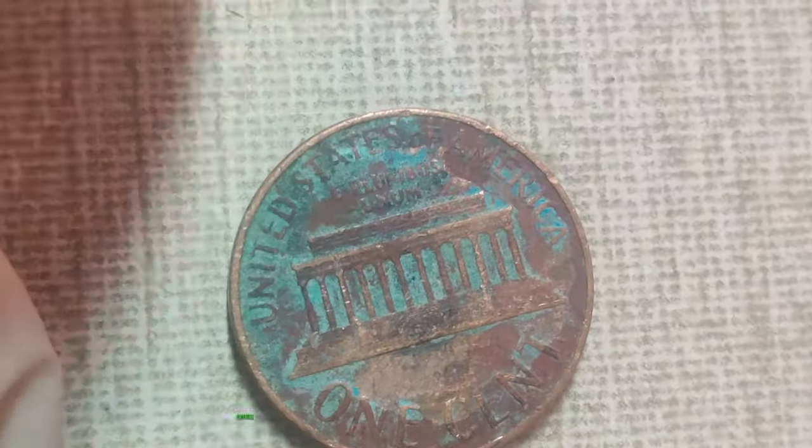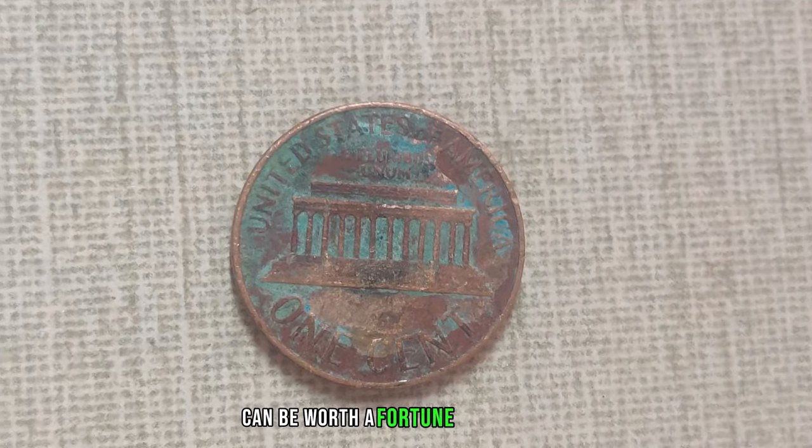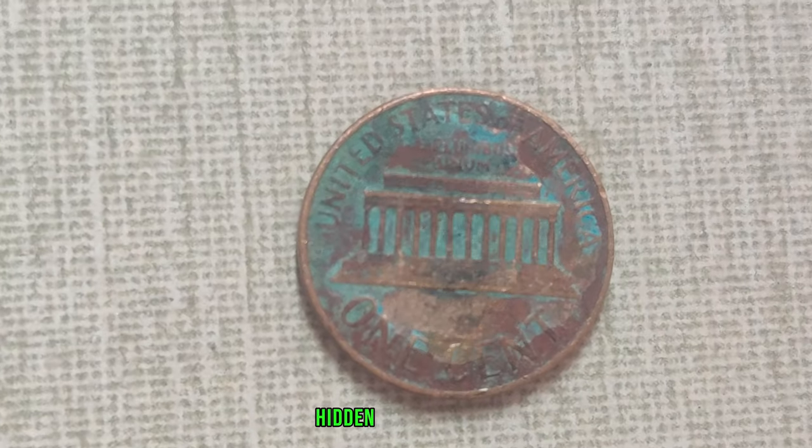Some Lincoln pennies, despite their seemingly humble appearance, can be worth a fortune. Stick around as we uncover the secrets behind these hidden treasures.